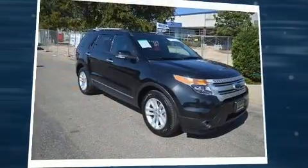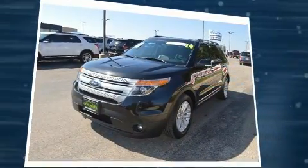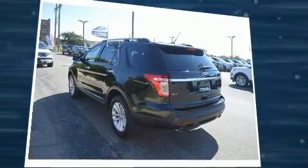You can expect a lot from the 2014 Ford Explorer. A 3.5-liter V6 engine pairs with a sophisticated six-speed automatic transmission, and for added security, Dynamic Stability Control supplements the drivetrain.